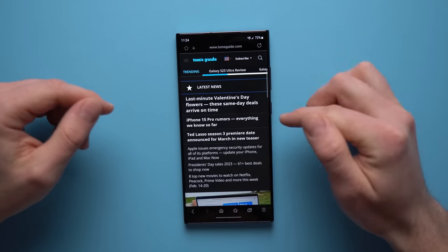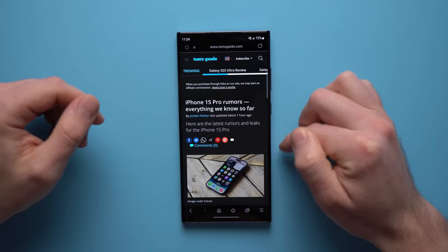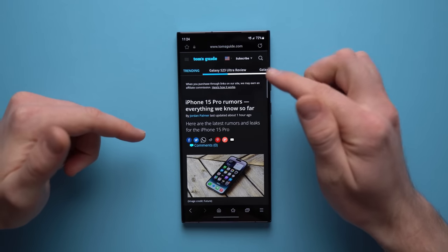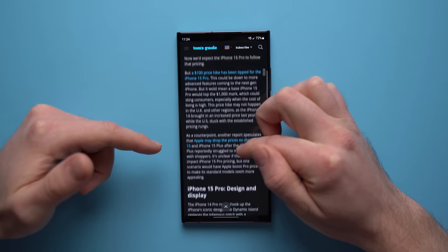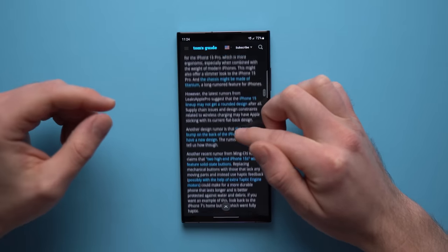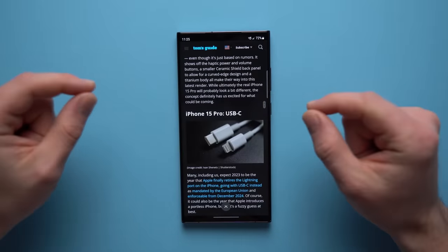If we go to the Samsung browser and load the same page — iPhone 15 Pro rumors — you can see there are no ads loading. No ad banner up here, no ad down here, and as we scroll through, there are no ads anywhere on the page. The ad block on here is so powerful. I've tried this on a lot of websites — it doesn't block a hundred percent of the ads, but it definitely does a much better job than Chrome.